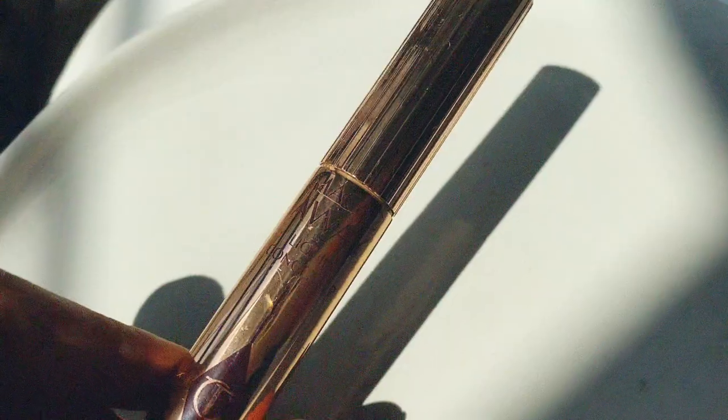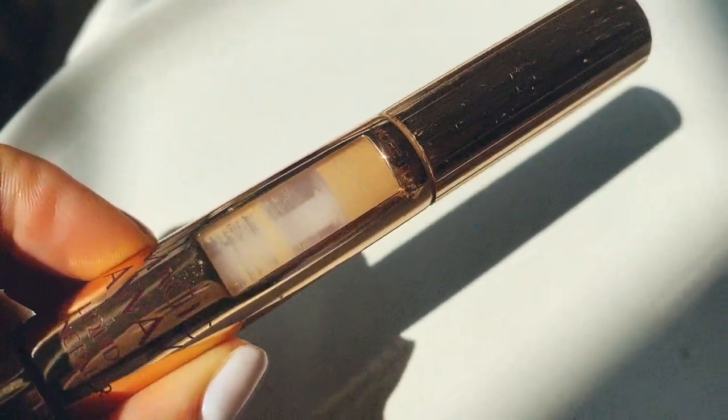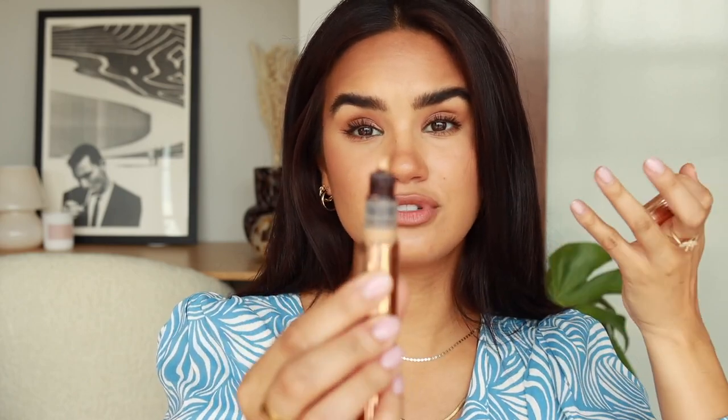Number two is the Charlotte Tilbury Magic Away Concealer — I've repurchased this so many times because it just performs. The longevity is incredible; it stays put for long periods even when it's hot and I'm sweating. I like the thick, paste-like consistency because it helps increase longevity. If the sponge on the product bothers you, just remove it for direct access to the concealer.